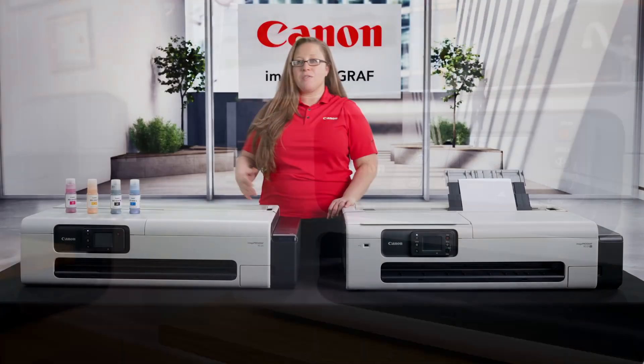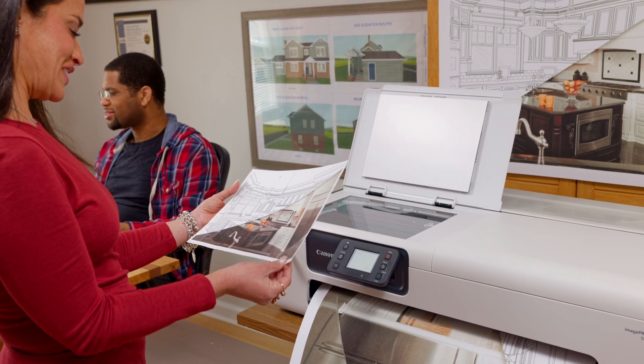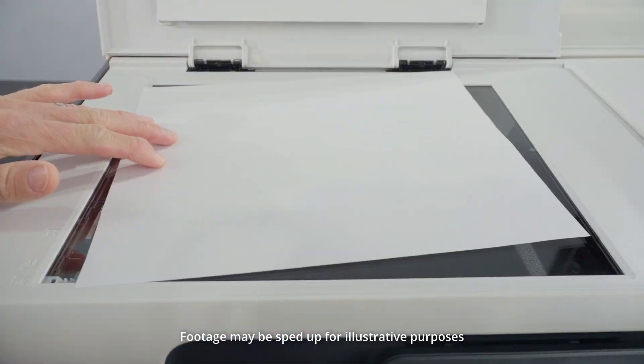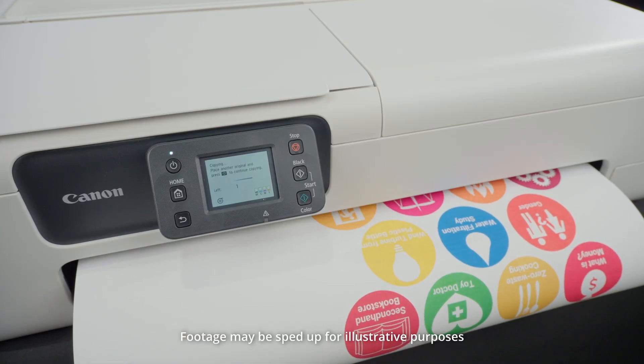Available as either a single-function TC21 or a multi-function TC21M with a built-in flatbed scanner, this printer is designed to be perfect for your small office needs. The multi-function version is ideal for making copies or even taking a small flyer and turning it into a larger poster in just a few quick steps.